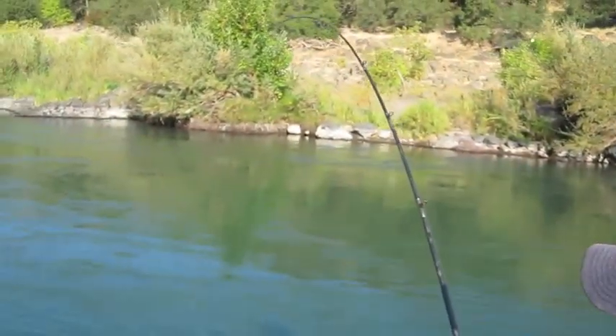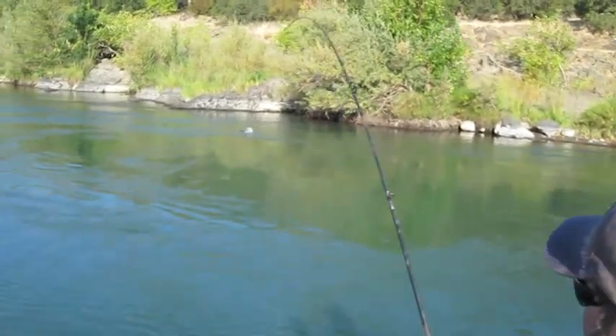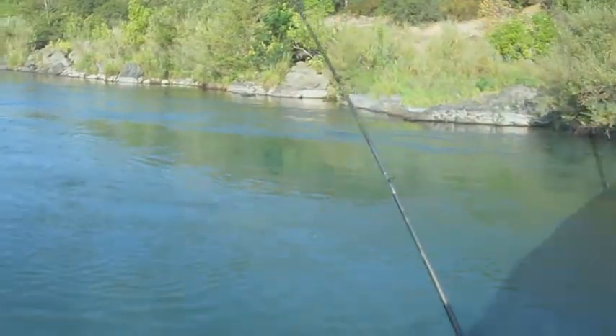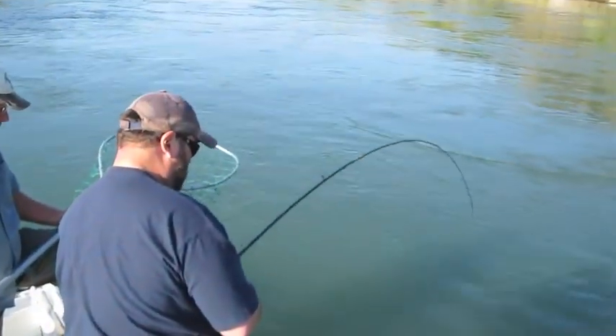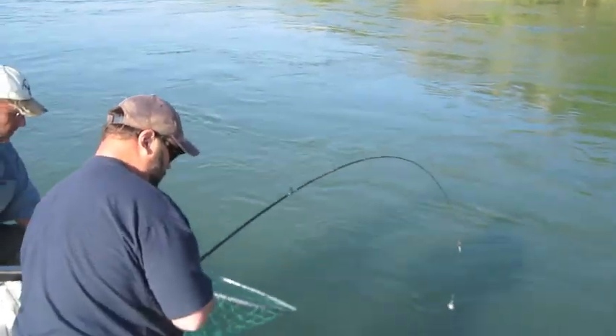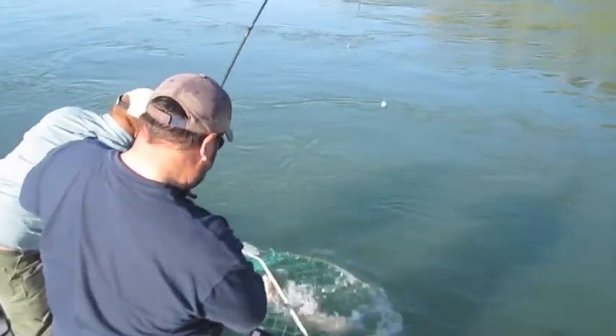Right after putting Paul's fish in the box, I hooked up again — a long fish. Nice and shiny, well hooked. The Sacramento had been producing big numbers of jacks, so I was really pleased with this 20-plus-pound hen.